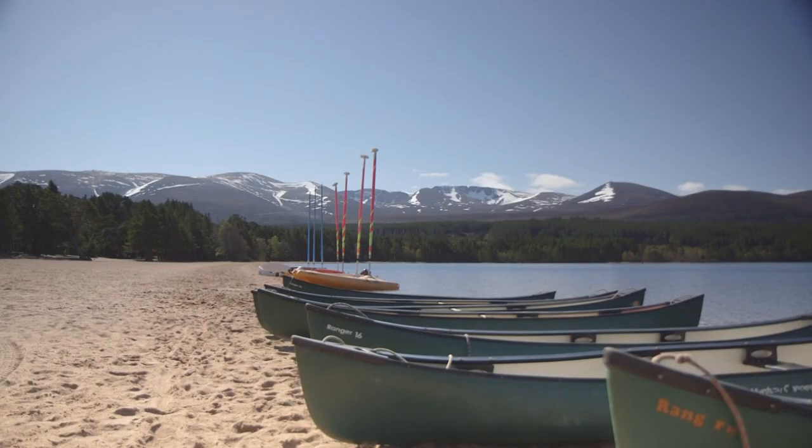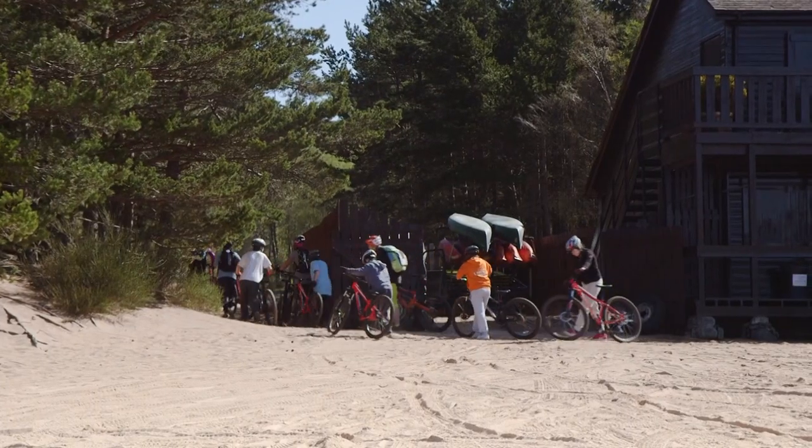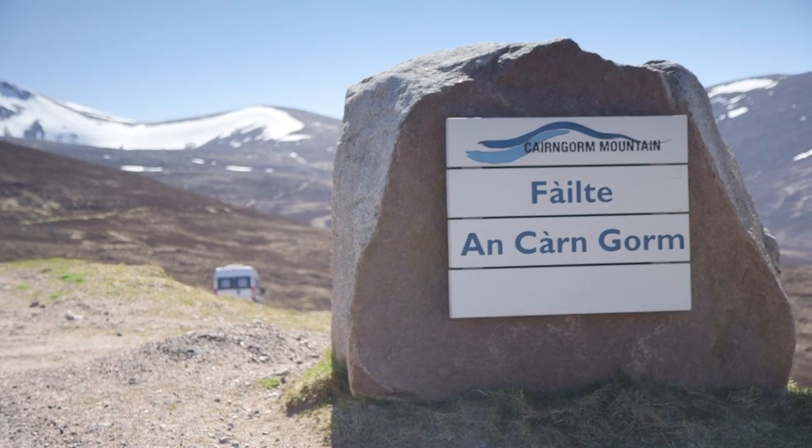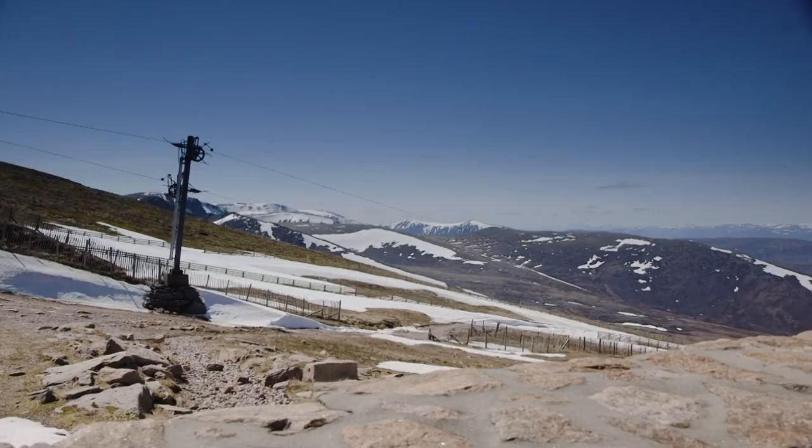At Loch Morlich Water Sports, you can hire kayaks, learn to sail and windsurf, or hire mountain bikes. Just a short drive away is the area's star attraction, Cairngorm Mountain, one of the most popular ski stations in the UK.